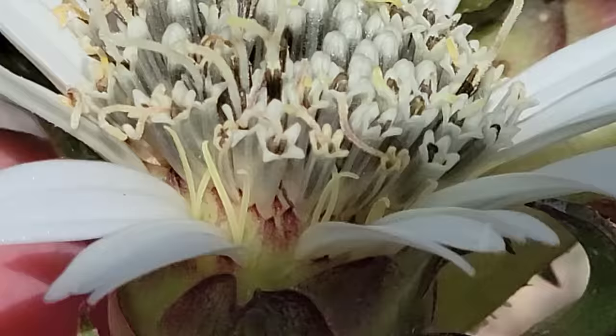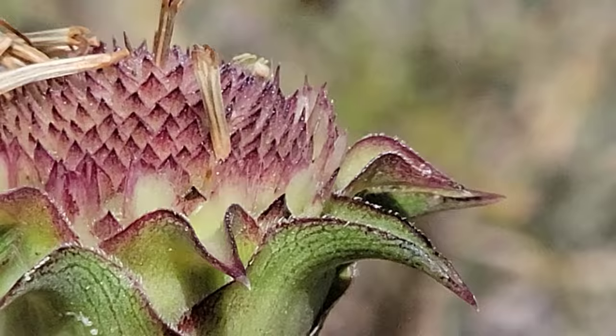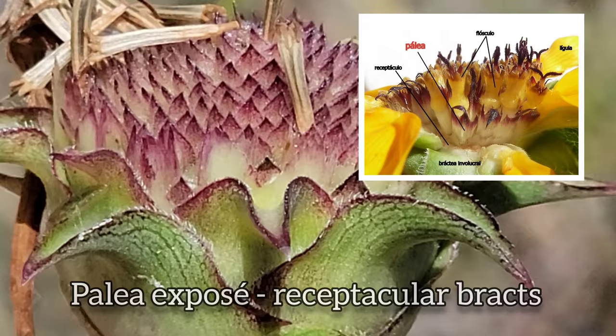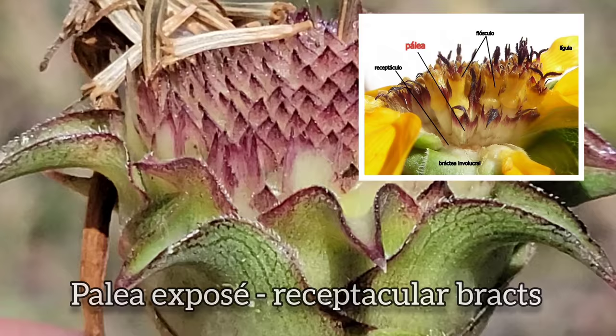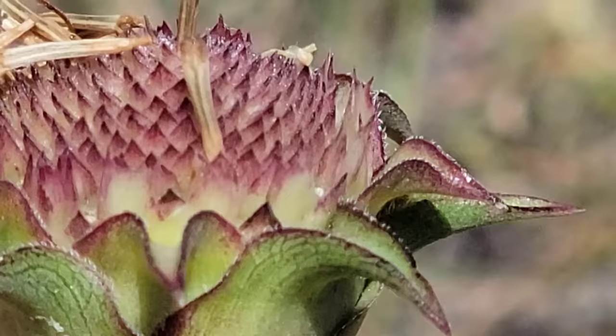Pistillate on the margin — pistillate on the ligulate ray florets, they're female. The disc florets are male. And at the top of the inflorescence you've got a post-mature flower — the ligules already fell off and those little pink things are the receptacular bracts, the palea — and the seeds are just maturing right in there.